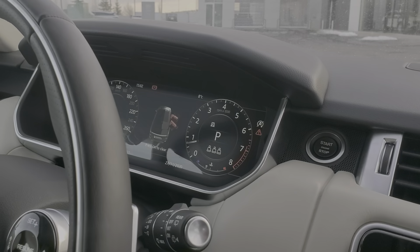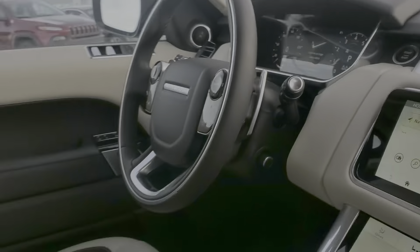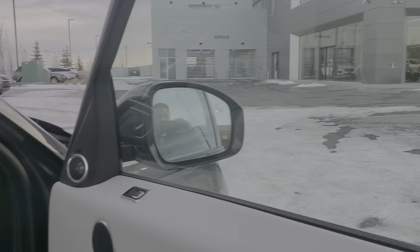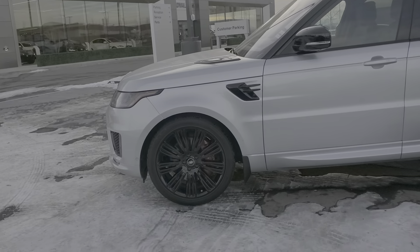Hi Blaine, Jeff here from Jaguar Land Rover Royal Oak. As per our discussion, here's a quick video of both of our Range Rover Sports so that you can take a look at them from a different perspective.